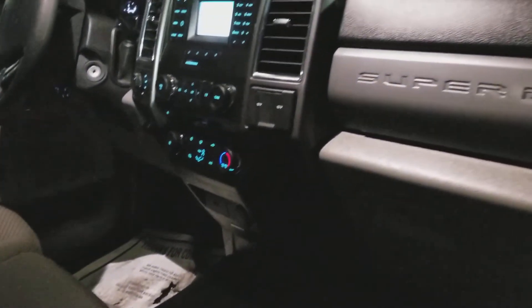To reiterate, it is a 4x4. In the back here, it is a crew cab. So you have six passenger capabilities — three in the front and three in the rear.